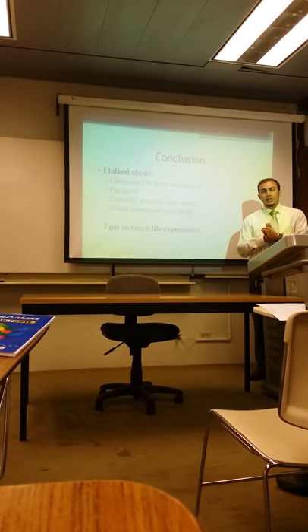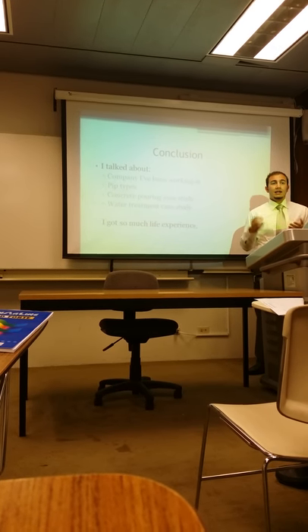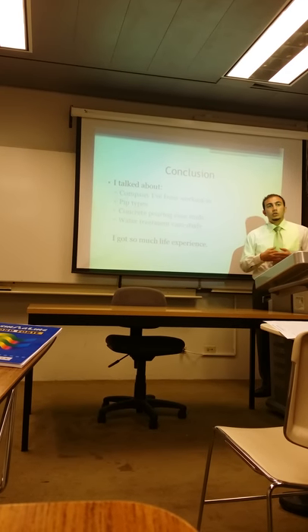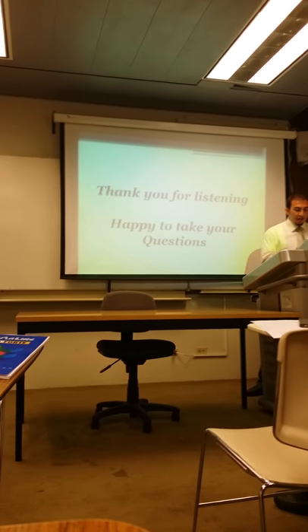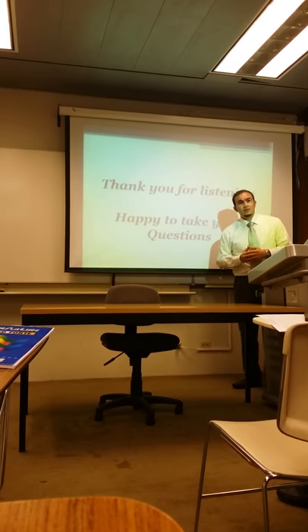I worked as a site supervisor for two months and had to send reports every week. It was a very useful and good experience. Thank you very much for listening — I'll be ready to take any questions.